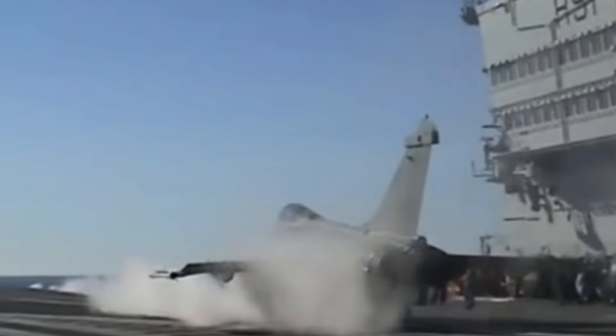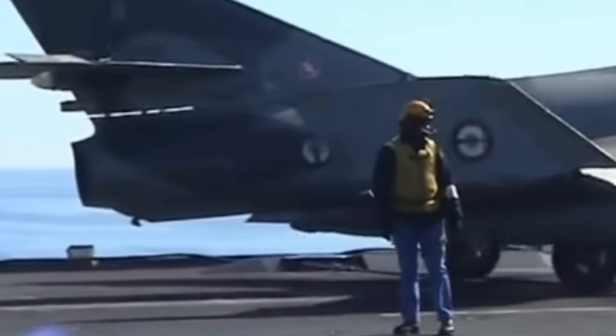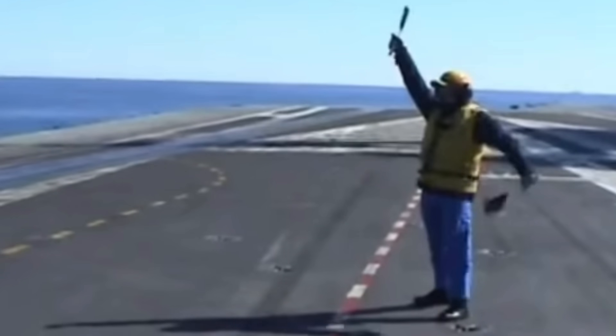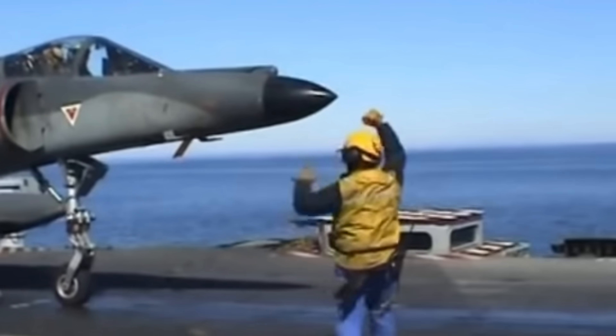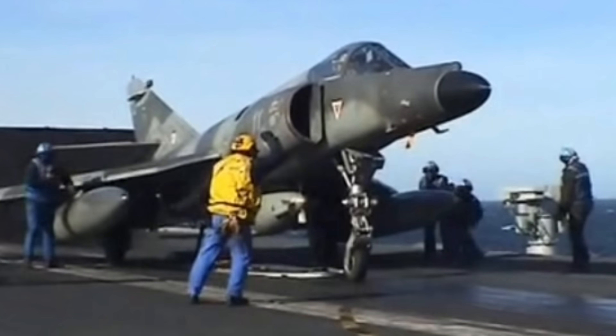The aircraft carrier is not on its own, though. It does carry ASTER surface-to-air missiles in vertical launches, and two Sadral point-defence missile systems are also fitted. There are eight 20mm guns fitted on the sides of the ship, including some variants of the Simbad system.